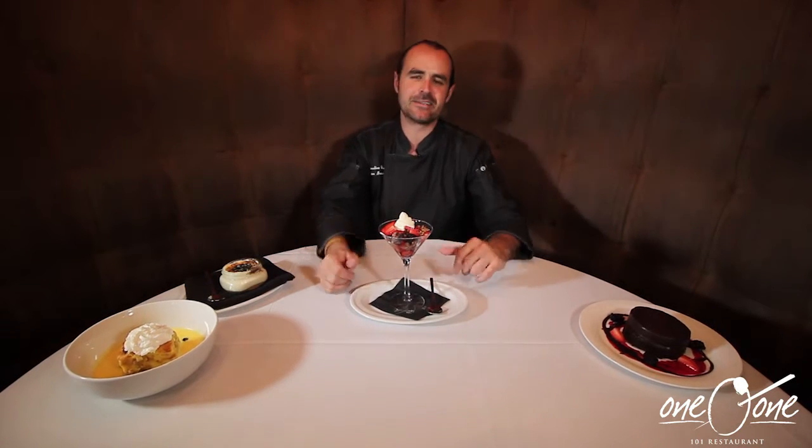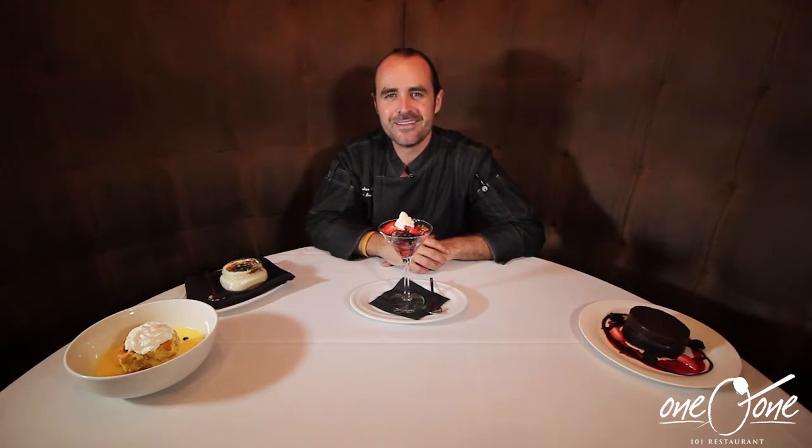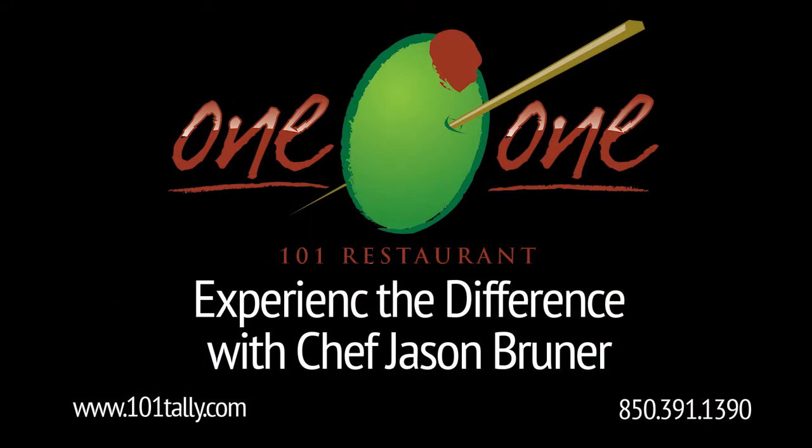Come on down to 101 Restaurant. Check us out right here at Clayman Plaza. Everything's better downtown, including the sweeter side of life. Have a nice day.